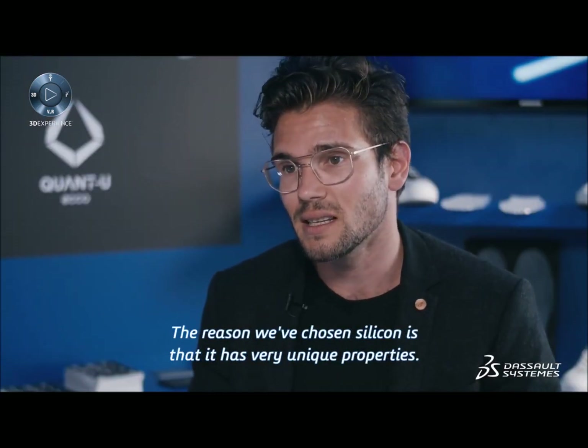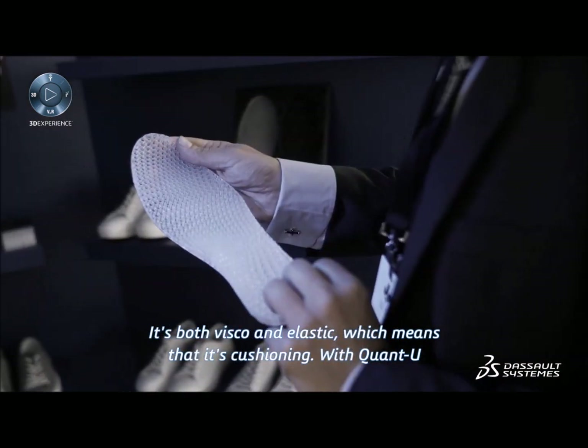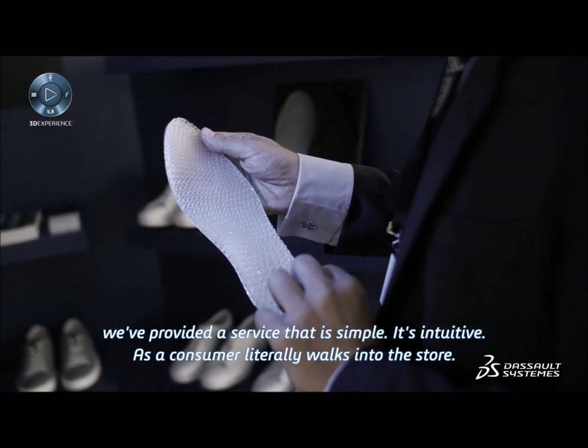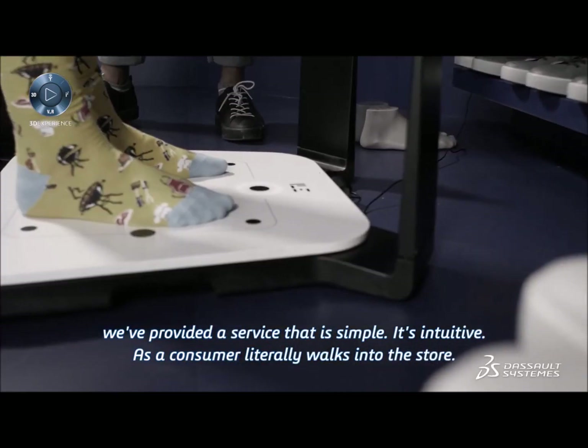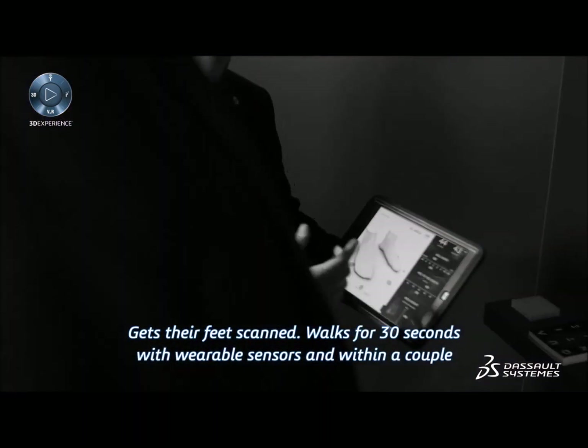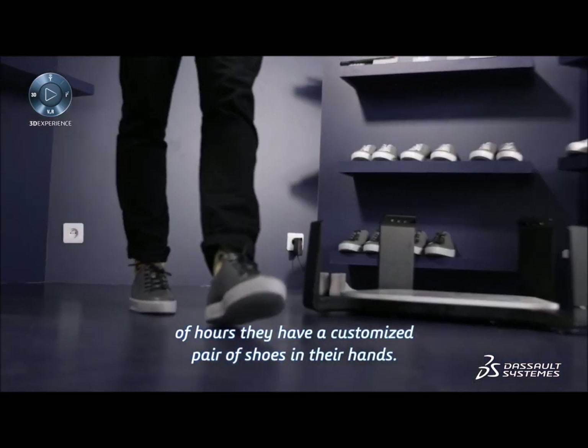The reason we've chosen silicone is that it has very unique properties. It's both visco and elastic, which means that it's cushioning. With Quantu, we've provided a service that is simple and intuitive. A consumer literally walks into the store, gets their feet scanned, walks for 30 seconds with wearable sensors, and within a couple of hours, they have a customized pair of shoes in their hands.